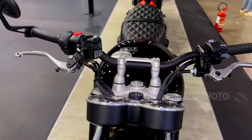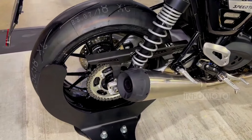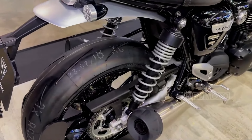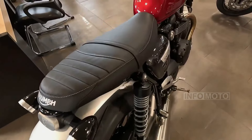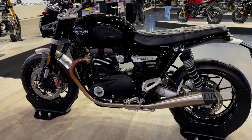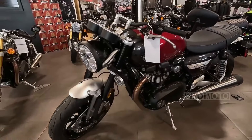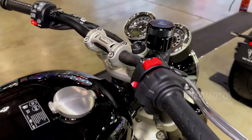Triumph has also improved the handling department with improved suspension and brakes, allowing for precise control and confident cornering. The anti-lock braking system is expected to be standard equipment. The Speed Twin 1200 remains true to its classic Roadster design with a modern twist, with premium finishes and a design that complements the increased performance.